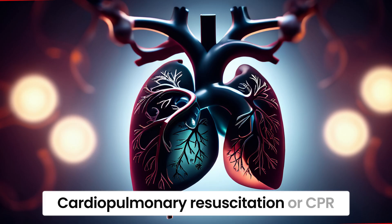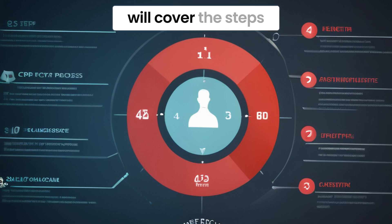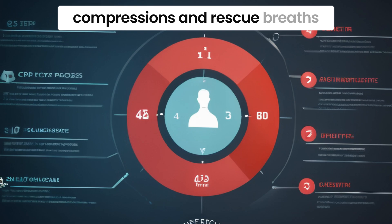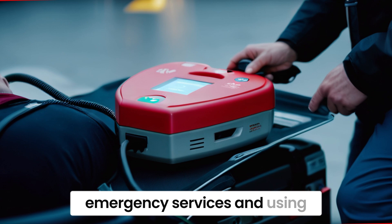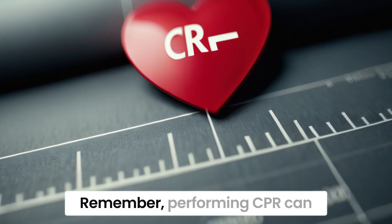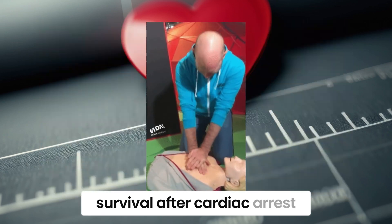Cardiopulmonary resuscitation, or CPR, is a critical skill that can save lives in emergencies. In this video, we will cover the steps of CPR, including chest compressions and rescue breaths. We will also discuss the importance of calling emergency services and using an AED when available. Remember, performing CPR can double or even triple a person's chance of survival after cardiac arrest.